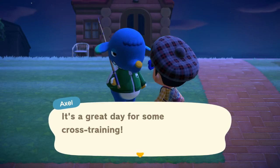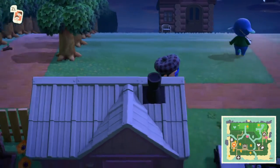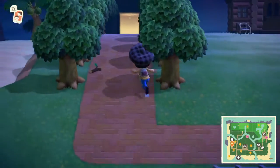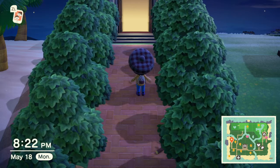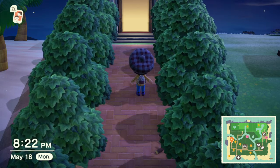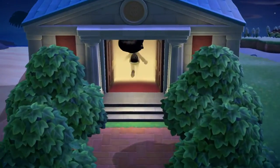It's a great day for some class training. If — today you should have gotten an announcement from Isabel talking about — I didn't pull up my email because I kinda forgot what it was. Hold on, give me a second. Let's see. Nintendo. International Museum Day. So if we go inside the museum and probably talk to Blathers...